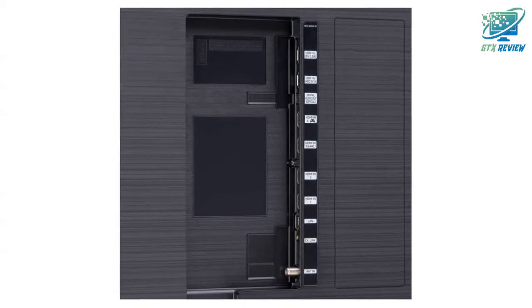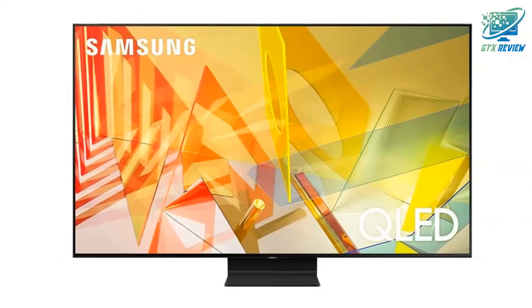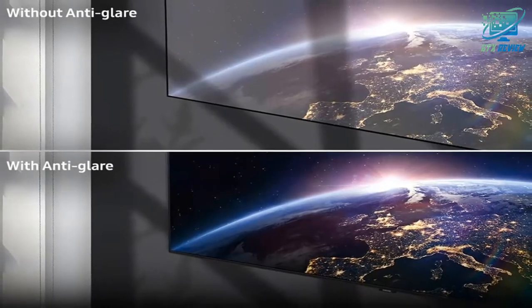Fine control of the lighting zones behind the screen further improves the richness of the blacks to whites. Ultra Viewing Angle is engineered to reduce glare and enhance color, providing a vibrant picture no matter where you sit.